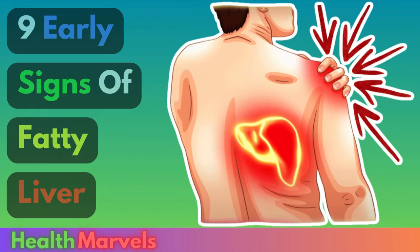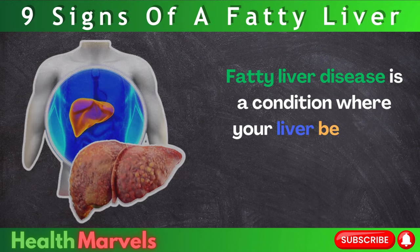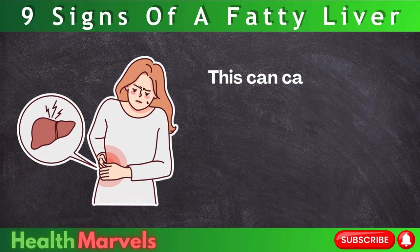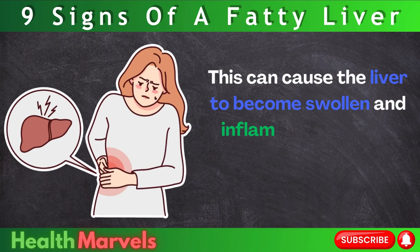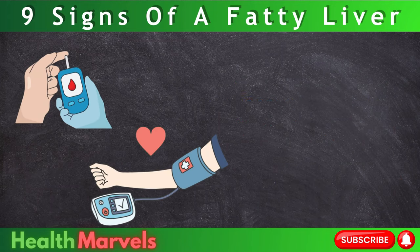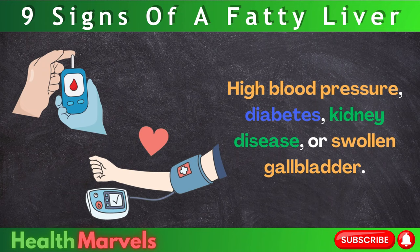9 Signs That You Have A Fatty Liver. Fatty liver disease is a condition where your liver becomes filled up with fat — hepatic steatosis. This can cause the liver to become swollen and inflamed, triggering problems in the body like belly fat formation, high blood pressure, diabetes, kidney disease, or swollen gallbladder.